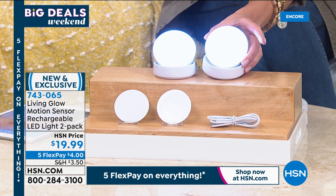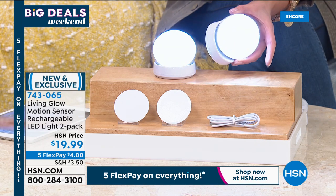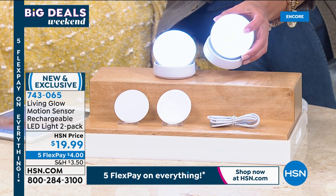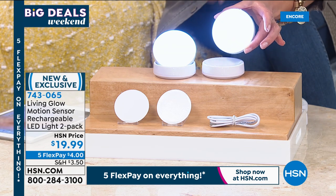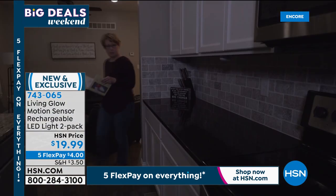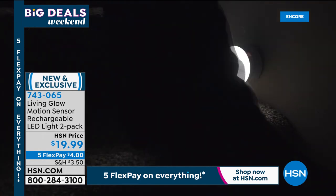These are the Living Glow motion sensor rechargeable lights. Not only are they easy to install, they're completely cordless — you don't need an electrician. They automatically light up when you walk by because they're motion activated. You can put them on several different modes: all on, all off, or motion activated. You get very bright LED light in the darkest corners of your home.